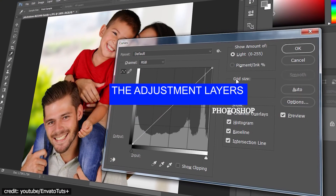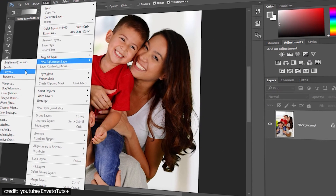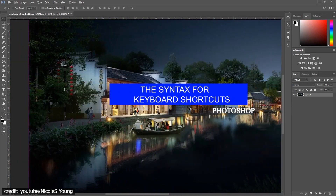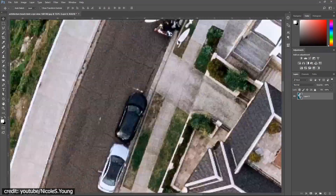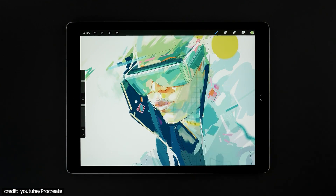Adjustment layers. Photoshop has an advantage over Procreate in our opinion. Using adjustment layers allows you to change the colors of your whole artwork, not just individual layers. Photo filters, contrast, and brightness are just some of the options that can be applied to a number of layers at once. The syntax for keyboard shortcuts: your workflow can be significantly sped up by using keyboard shortcuts — you can create your own or use those built-in. In Procreate, you can assign functions to certain gestures, but these functions are limited when compared with Photoshop.